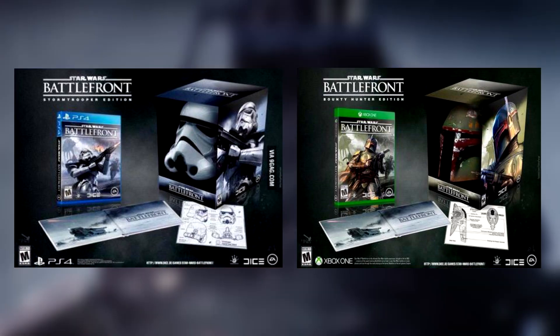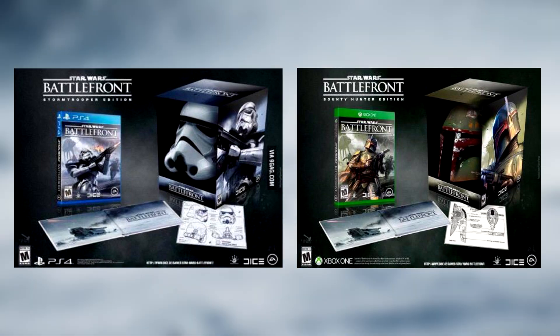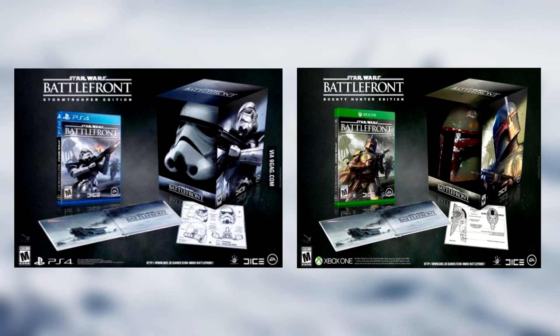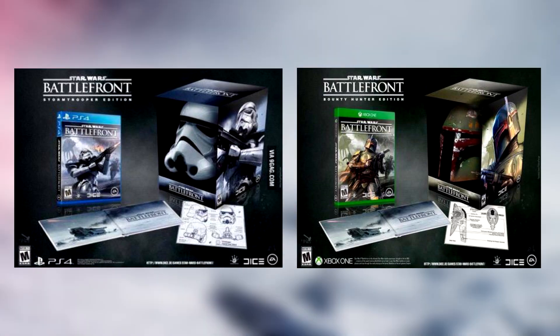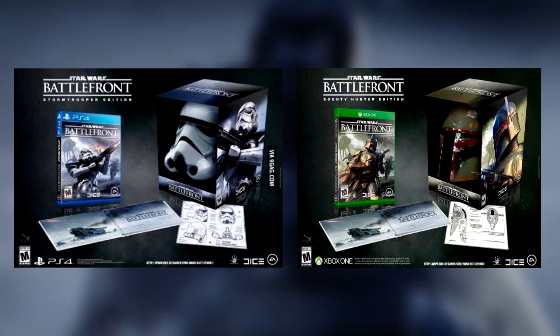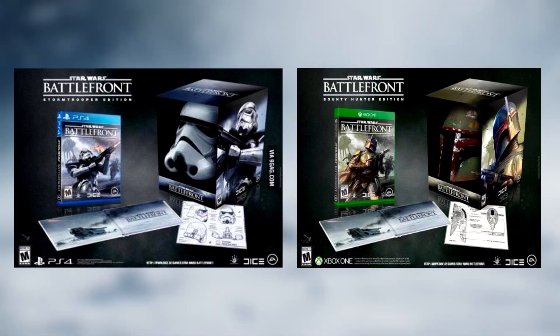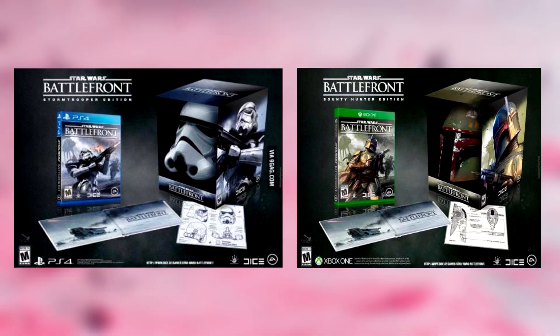I could see something similar to this being done by DICE and I wouldn't complain at all. I would much rather see this than some sort of deluxe edition that gives players an advantage over those who don't have it. This would mean that you get some physical stuff for the money instead of a digital advantage, which is pretty cool. Maybe they could add some sort of in-game cosmetic effect for those who buy this edition as well. Only time will tell what EA and DICE are planning in terms of release versions, but I'd prefer something like this over a deluxe edition that gives you extra credits or something like that.